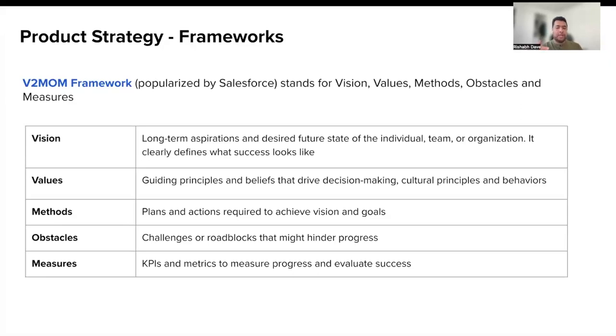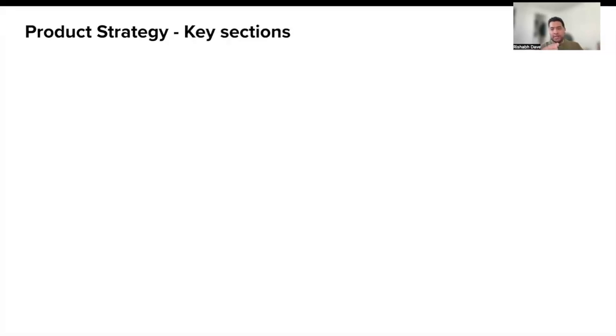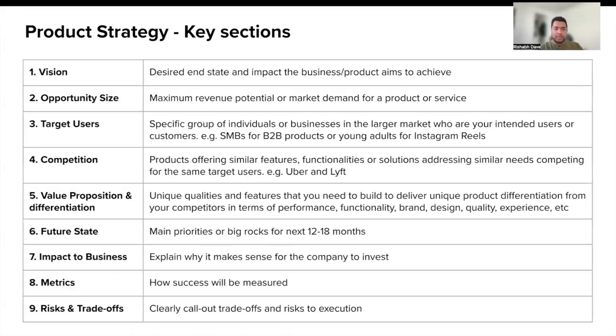We looked at four different frameworks — each has its own flavors and nuances, and there isn't one size that fits all. My recommendation is to use a framework that solves the problem for you. There are a few key sections I personally like to include in a strategy document. The first is vision — a desired end state and the impact it aims to achieve. The second is opportunity size, defined in terms of revenue or market demand. Third, target customers or users. Fourth, competitors — their strengths and weaknesses. Sections five and six are really key sections you should spend a lot of time on.